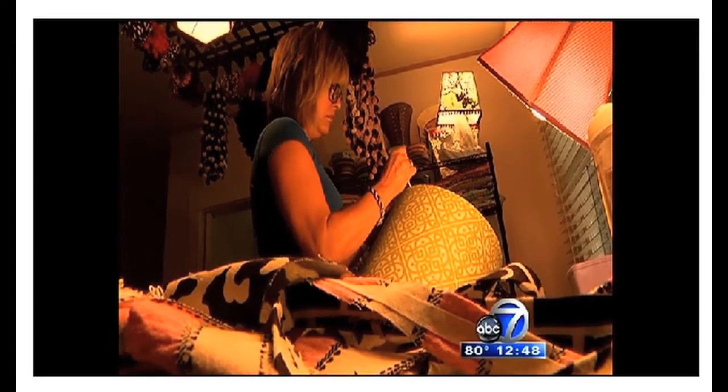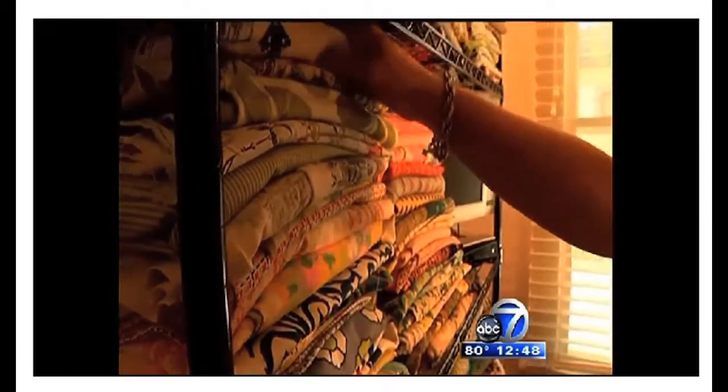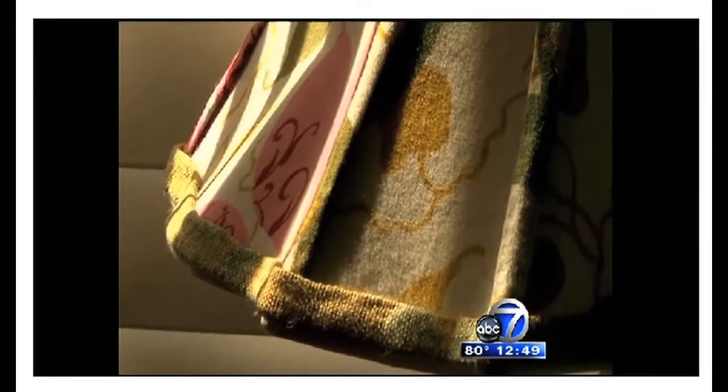What fabrics do you use? Typically cotton and linen — they're the best. They adhere well with glue. I've done lampshades out of T-shirts, cotton T-shirts for sororities and fraternities, and they're beautiful with all the different colors on them.